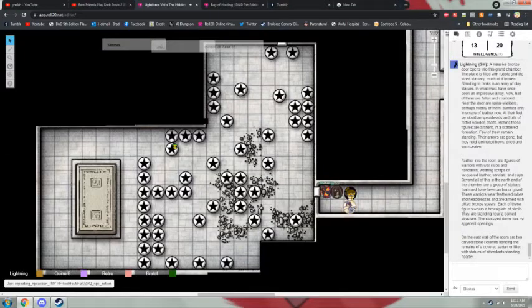On the east wall of the room are two carved stone columns flanking the remains of a covered sedan or litter, with statues of attendants standing nearby. Scones gets in the sedan and we drive off and get out of this horrible dungeon. He just kind of walks in and says this one looks kind of busy. I was going to make the same joke — like, oh, I didn't know Mesoamerican culture included Toyota Camrys.